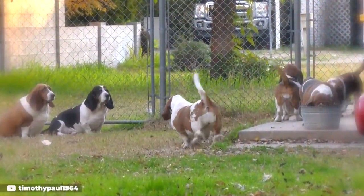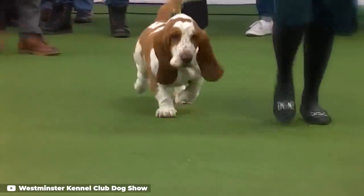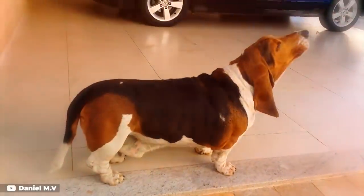As a treat hog and infamous couch potato breed, he has a tendency to pack on the pounds easily, so a daily walk is a good idea to keep his weight in check.